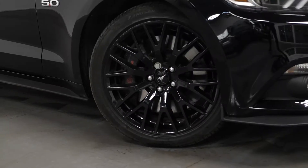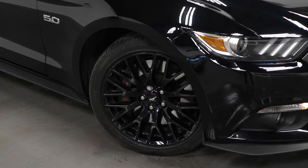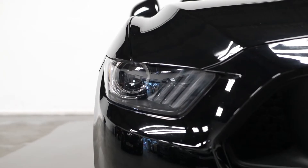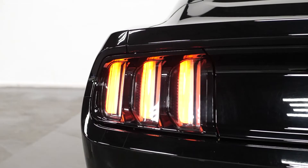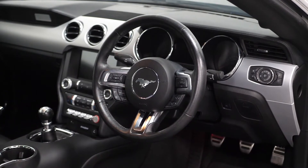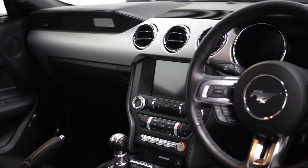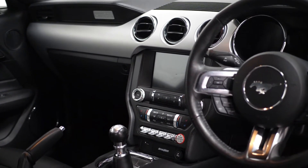As this is a GT spec, this gets you 19 inch alloy wheels, a V8 engine, and Brembo brakes. Standard with this car, you also get LED headlights.